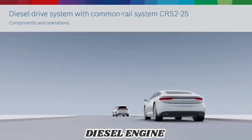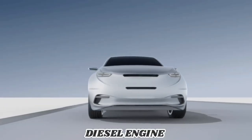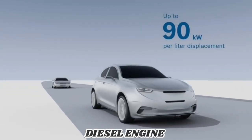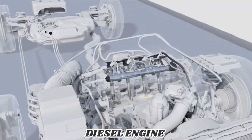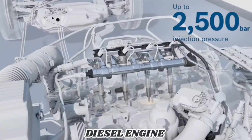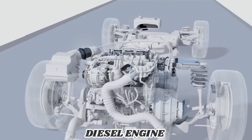The diesel drive system with the common rail system CRS225 from Bosch is an economic solution for passenger cars with motors up to about 90 kilowatts per liter. The solenoid valve injectors work with an injection pressure of up to 2500 bar and play an important role in a continually improved diesel drive system.